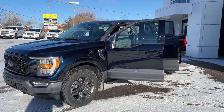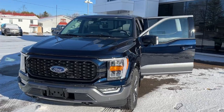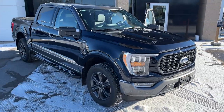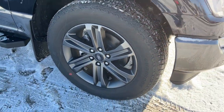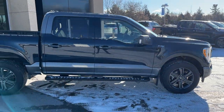2023 Ford F-150 XLT 302A Heritage Edition in anti-matter blue metallic paint with a carbonized gray accent two-tone look. Really beautiful looking truck. Rolling on 20-inch six-spoke dark gray aluminum alloy wheels with hand-coated all-terrain tires, and this vehicle is powered by the 2.7 liter EcoBoost engine.